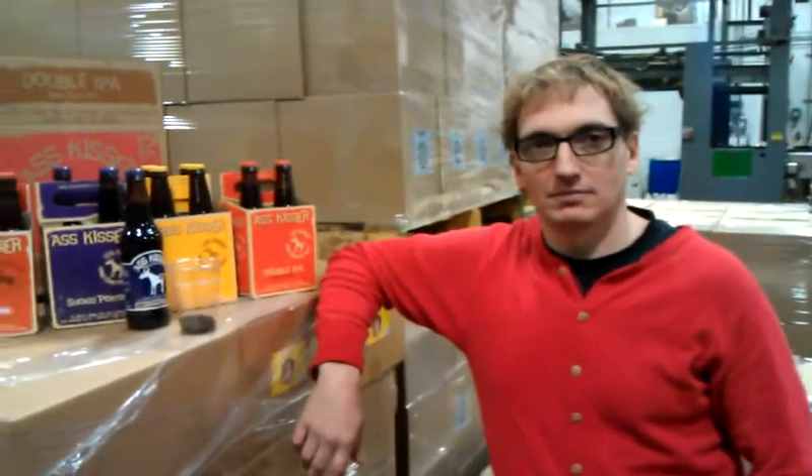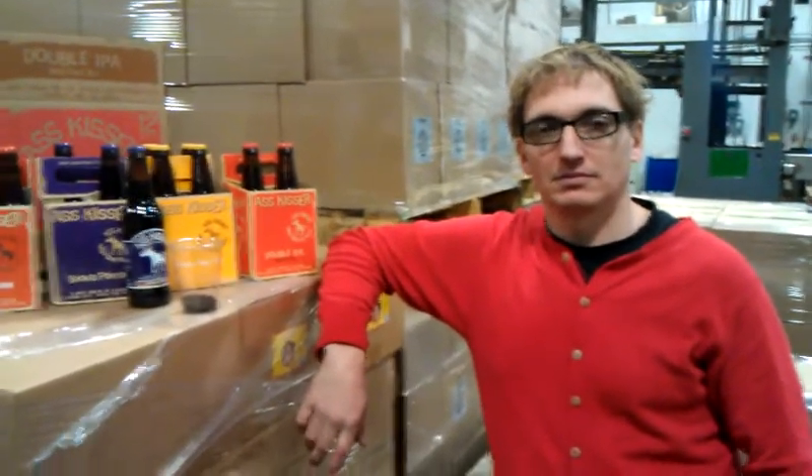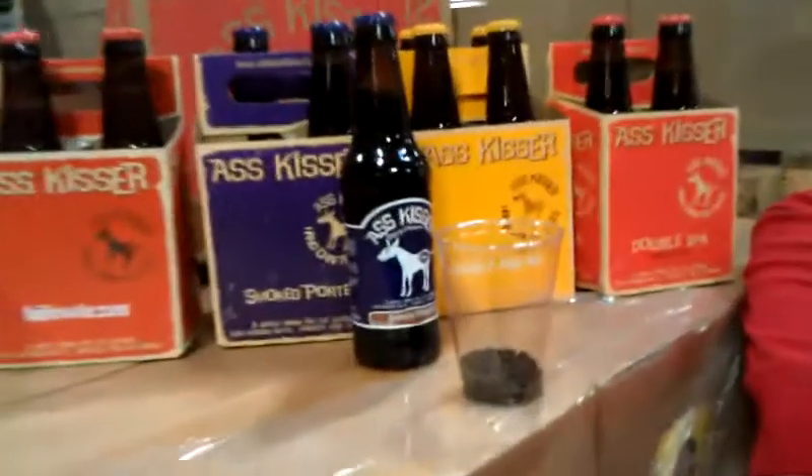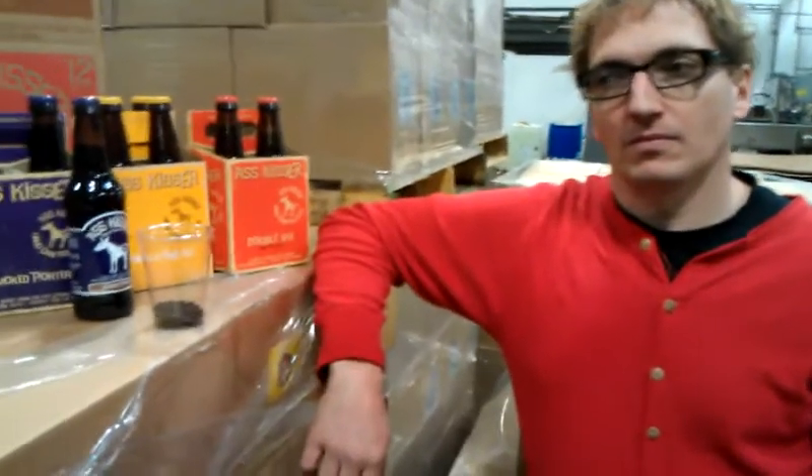We're here now with Peter Light, who is our master brewer for Askisser Ales here at Hermitage Brewing Company. We're going to talk through a couple of the beers. The first one we're going to start off with is our Askisser Smoked Porter, and Peter, if you wouldn't mind just sharing a little bit about what makes this beer special.